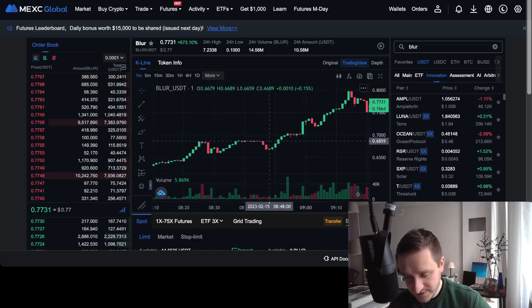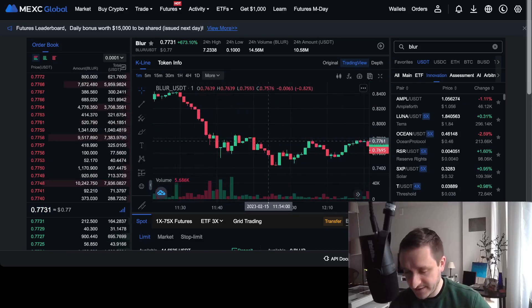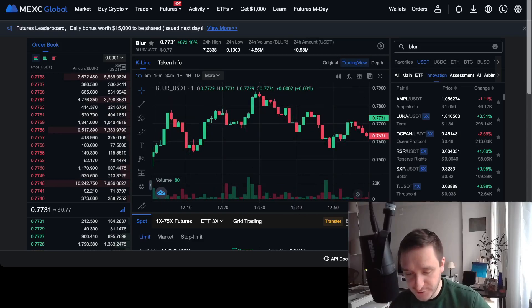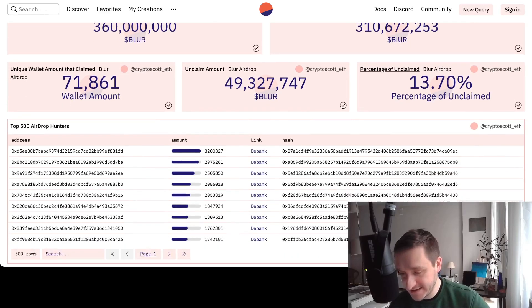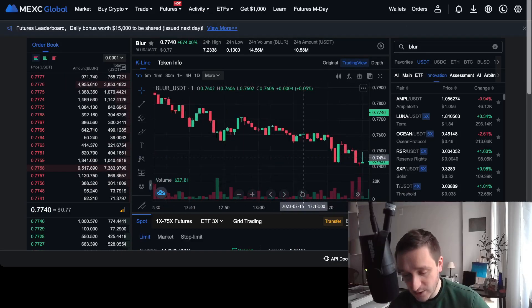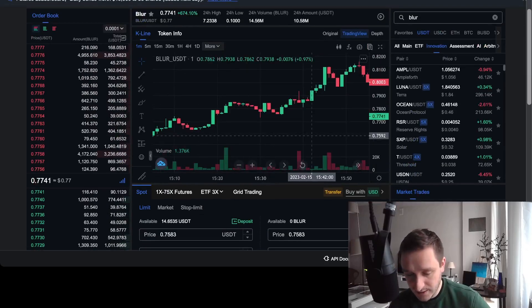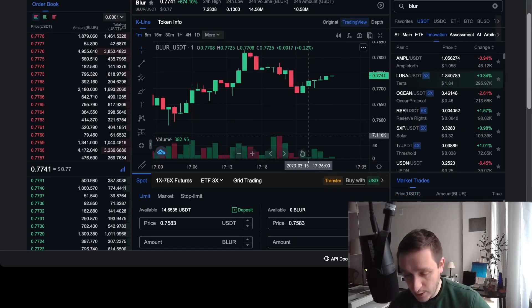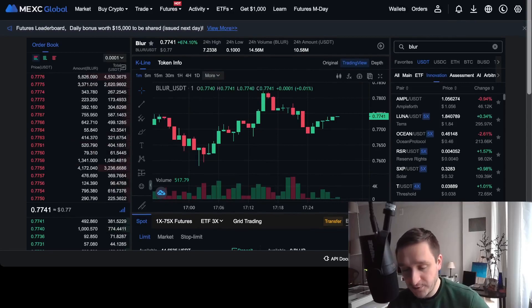Generally we're in a price discovery period. Not all airdrops have been claimed yet, but according to the Dune Analytics graph, about 86.3% have been claimed, with around 13% still unclaimed. Probably most people who wanted to sell have already sold, and those still holding either want to keep it or do something else with the token.